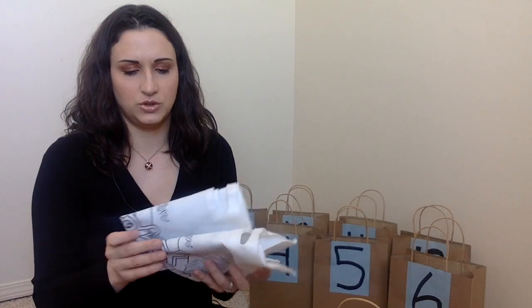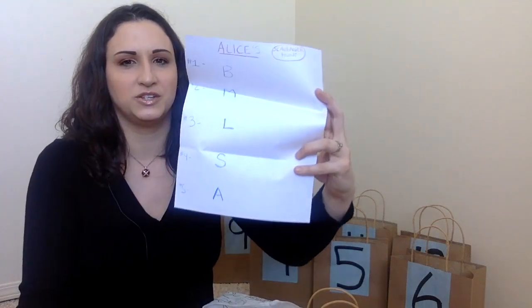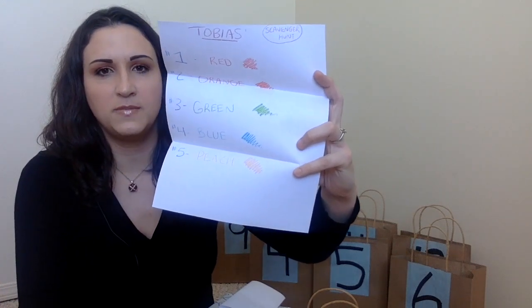Number three is a scavenger hunt. I have these little scavenger hunt bags — it's a cute game that comes with two bags. The items will be around the area where we're sitting to watch conference — living room and kitchen — since my kitchen table faces my TV as well as the couch. For Alice's scavenger hunt I put some letters in, and she has to find something that starts with that letter, since she's working on phonics — we homeschool, so I have videos on that on my channel. For Tobias I just did colors; he has to find something that matches the color.